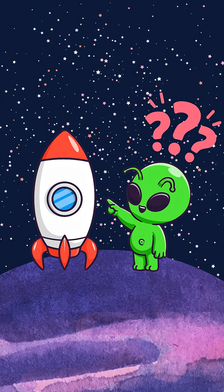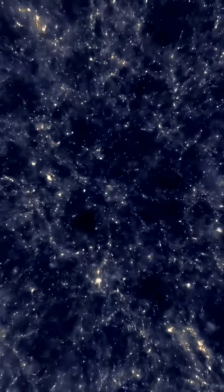Have you ever wondered how we would communicate with aliens? Have you ever wondered how we'd tell them where we are? If we sent a message out into the stars, how would they know where to find us? Well, we've actually done this.